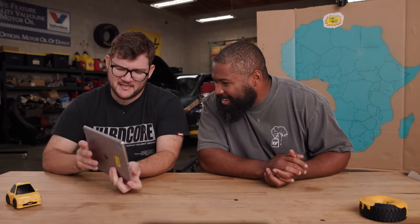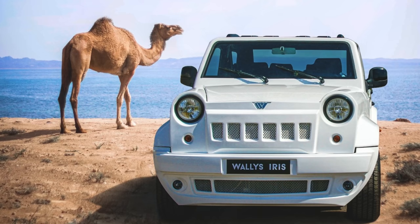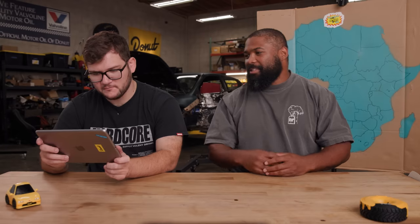It's funky looking — it's got a bull bar, it's charming, it's got over-fenders, really wide fenders. It looks like the roof comes off. It's got a light bar. It's got everything you need, but I wonder how much this thing costs.